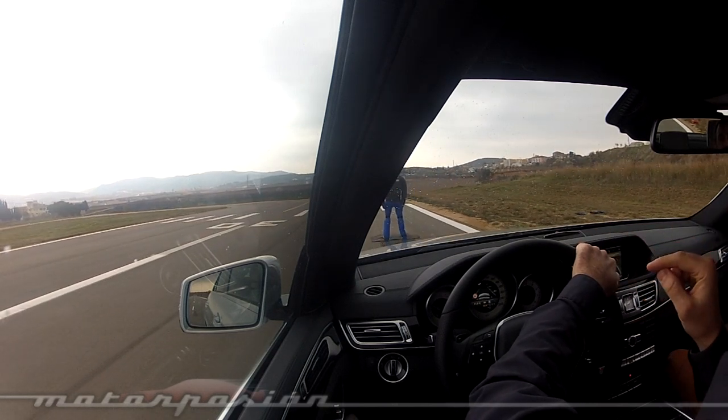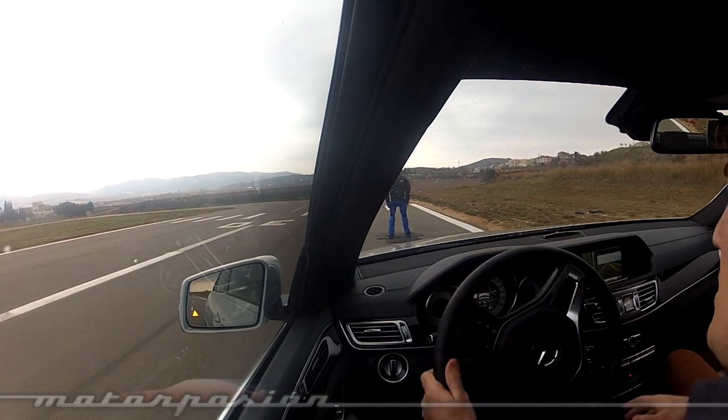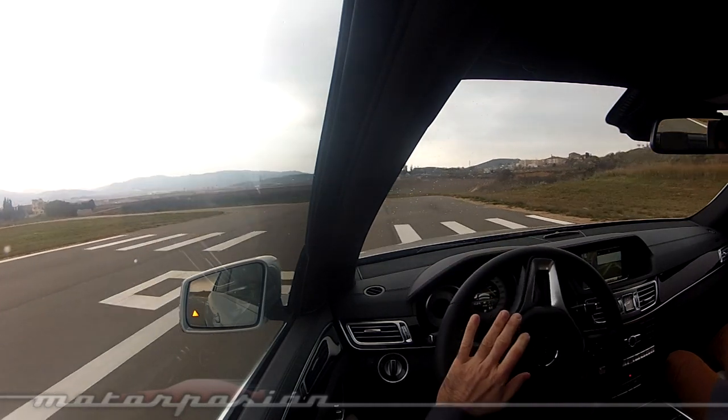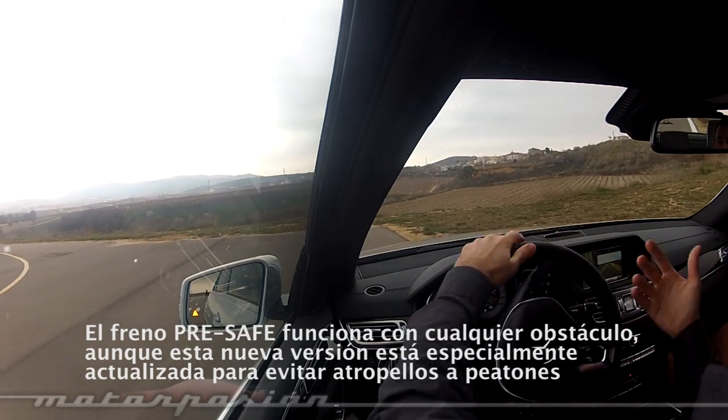Up to 50 kilometers per hour, and as far as I know this is the first time it works with pedestrians. If it works with pedestrians, it will work with any other obstacle of course. This is the Pre-Safe Brake, which is already on the market and has now been enhanced.